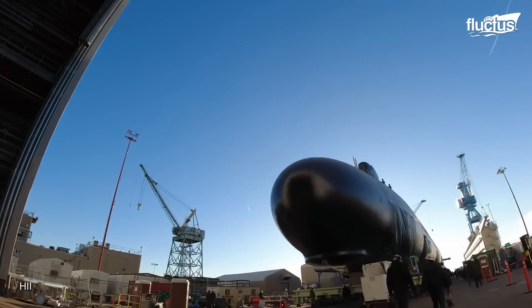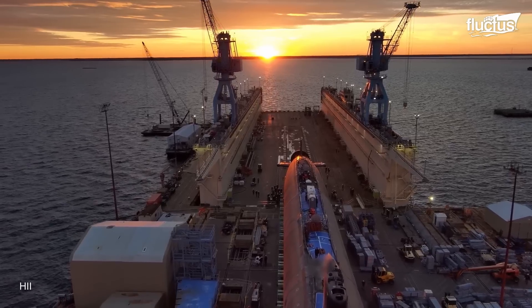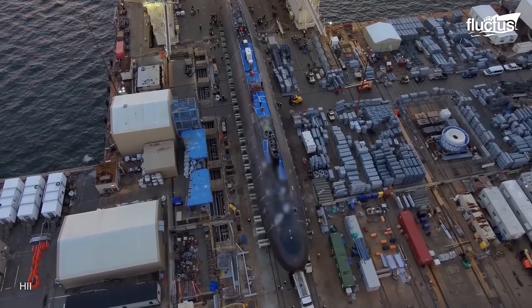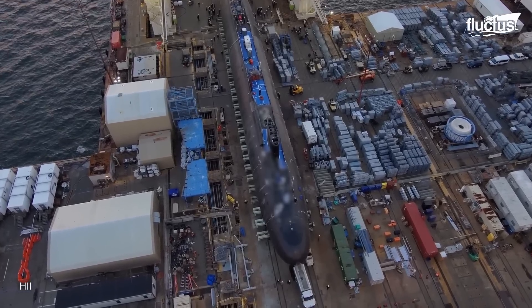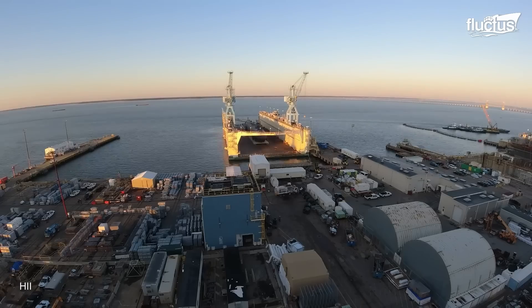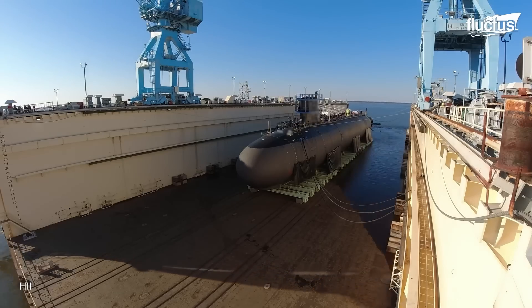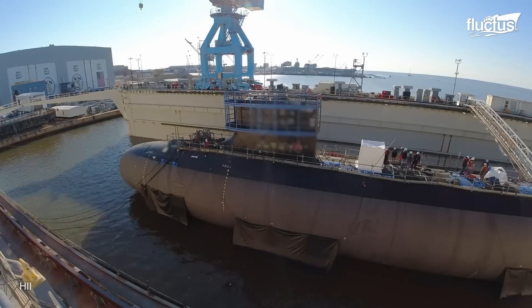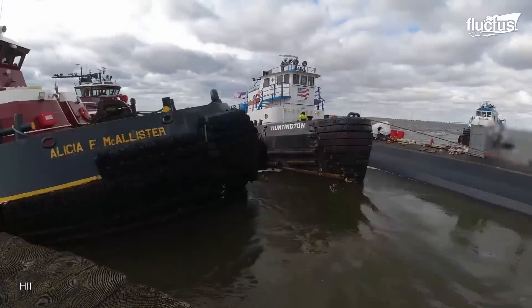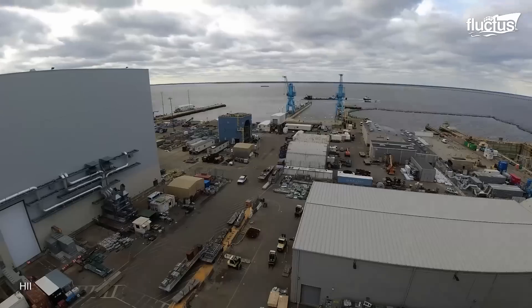With the end of the manufacturing and assembly processes comes the launching procedure, where the shipbuilder transfers the submarine from the construction facility to the floating dry dock. Here, it's moved by tugboats to a submarine pier at the shipyard for final outfitting, testing, and crew certification.